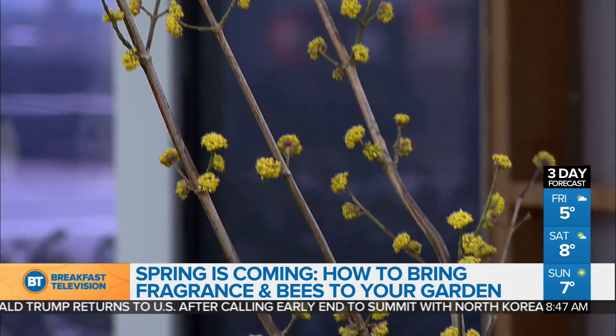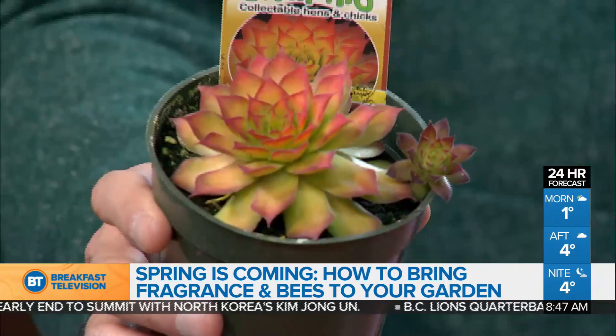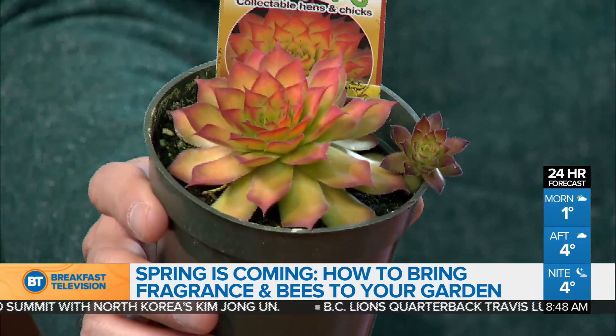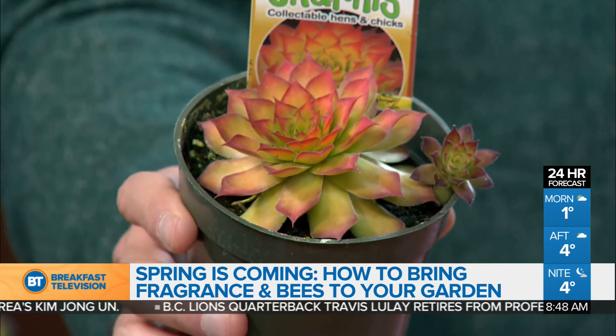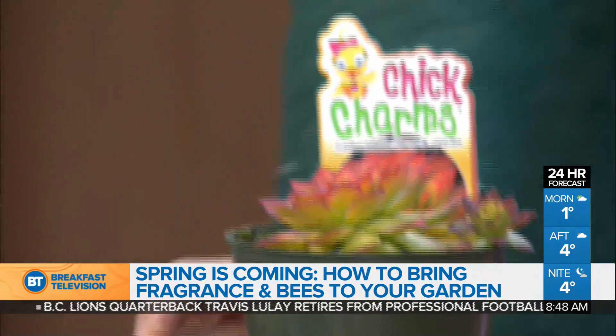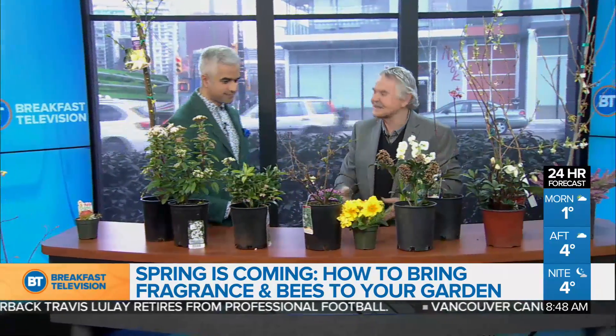We've got time for one more. I'm going to hold this up for you — just got back from Germany at the IPM show, the largest in the world. This one was the top novelty plant in the entire world. It's the first hardy succulent that turns golden in winter, and it's a stunner. So we're always looking for cool new things to add to our garden — the coolest, newest thing in the world apparently.